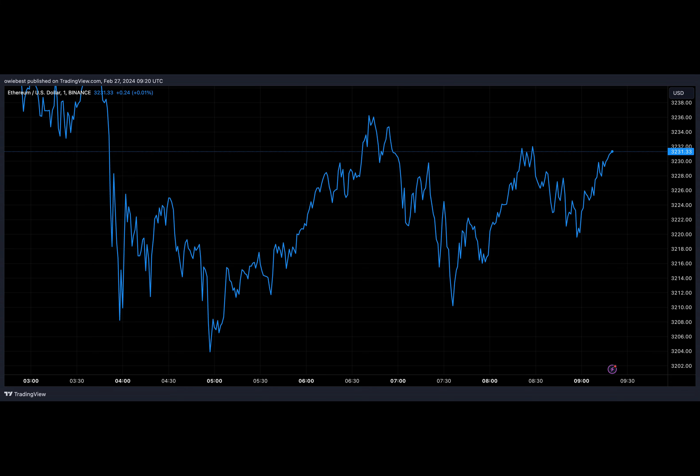Subsequently, the entirety of the balance was sent to Coinbase as well, leaving the new wallet empty. Given that the major reason why investors send coins to centralized exchanges such as Coinbase is to sell, it is possible that this investor is looking to sell their coins. In such a case, the coins may have already been sold at the time of this publication.